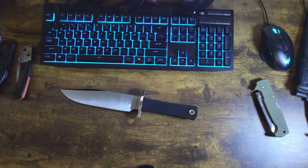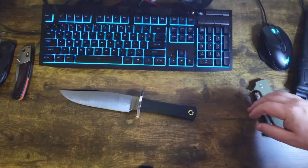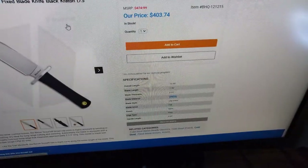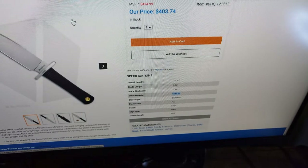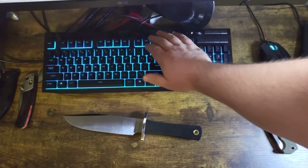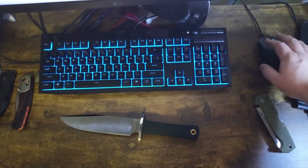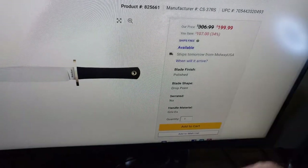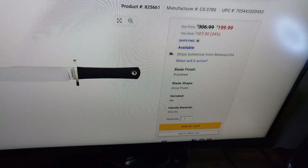So if you go to Blade HQ — I'm not against Blade HQ or anything, I've ordered plenty of knives from them — I'll show you the price. $403, marked down from $475. But if you go to Midway USA, exact same knife — $199. Their regular price is already around $306, which is already cheaper than Blade HQ's marked-down price.